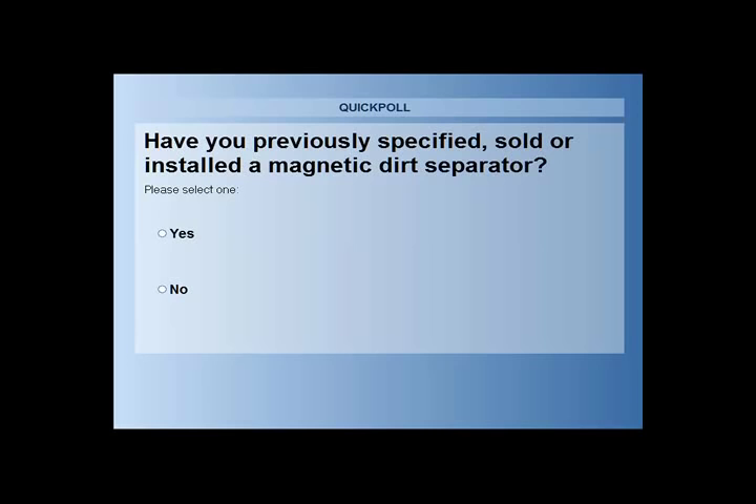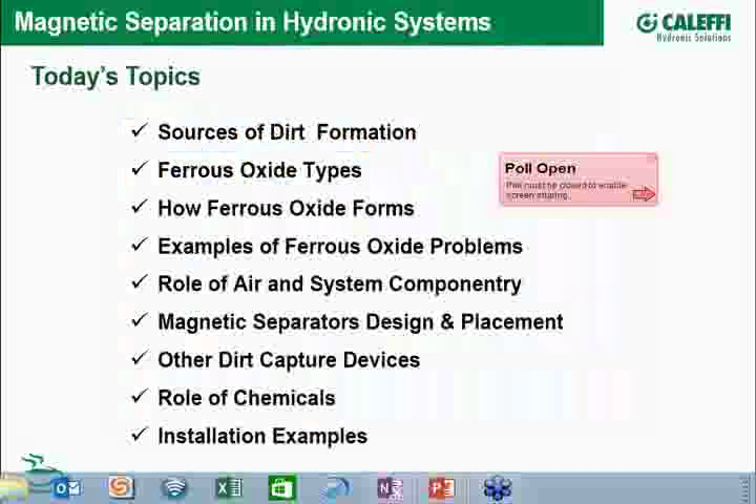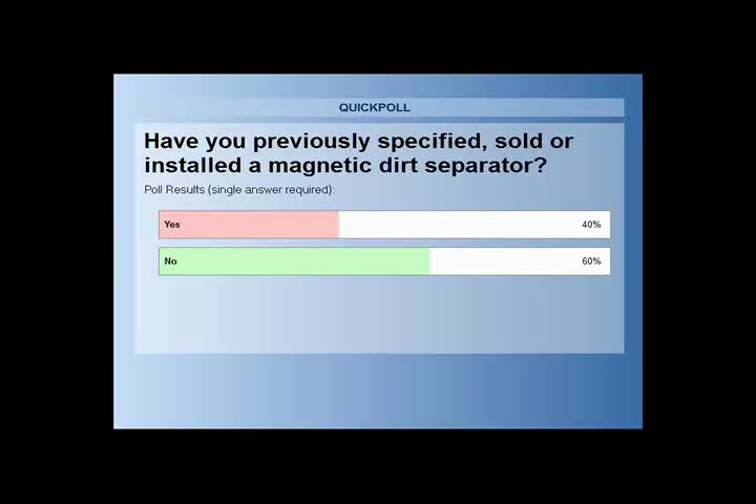Closing the poll now. The result is roughly 60% no and 40% yes, so there is some understanding of magnetic separation out there already.